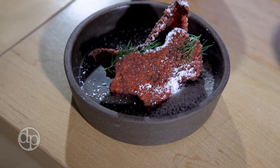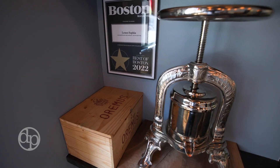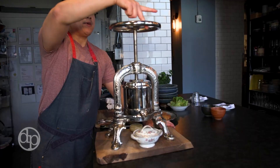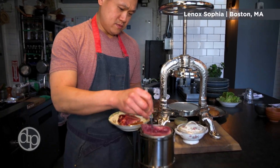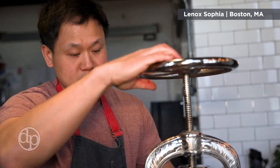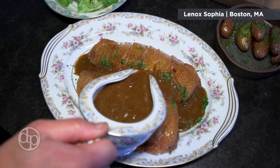Some of the crowd favorites here at Lenox Sophia are the beet course, a pea custard that we serve as well, and this silvery thing behind me — the duck press. The duck press is an item that started back in the 19th century in France. What we do here is we carve up the entire duck, put it in the contraption, and press it to get the juice out to make a sauce, and then we do a full dinner with that as well.